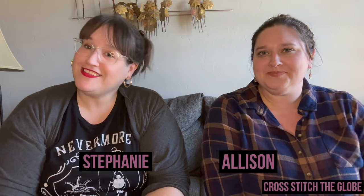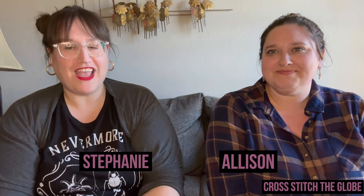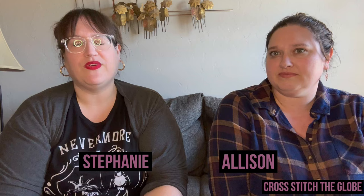Hi and welcome back to Cross Stitch the Globe. I'm Stephanie, I'm Allison, and this is a channel about cross stitch. We have three types of videos on our channel. Today's video is a regular floss tube episode where we're going to talk about our current works in progress, our finishes — Allison has a really cool previous finish to show that people have asked to see. If you're new here, thank you so much for subscribing.